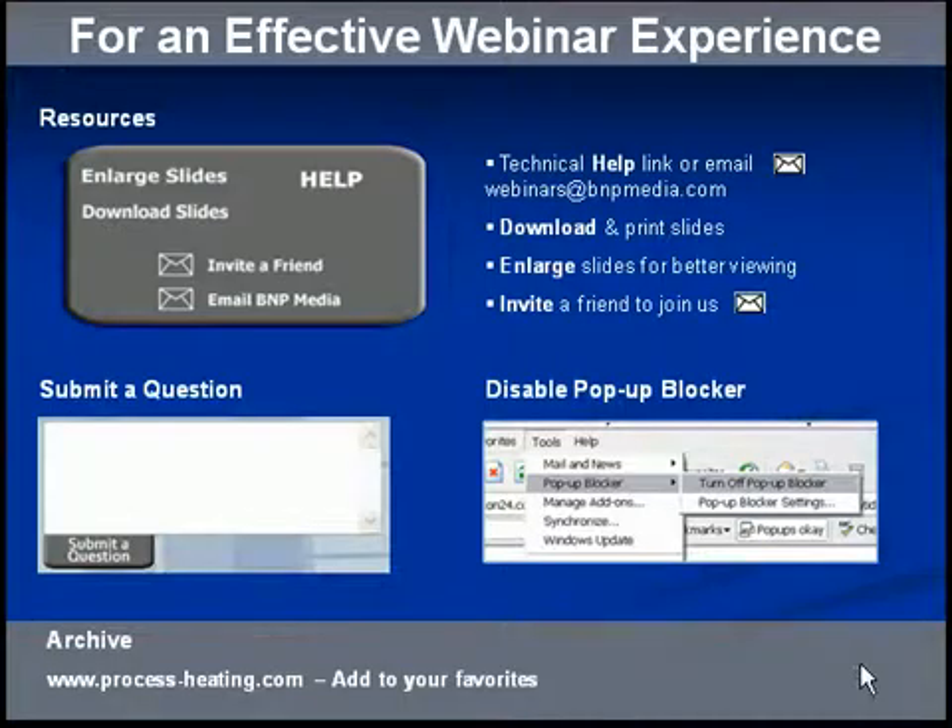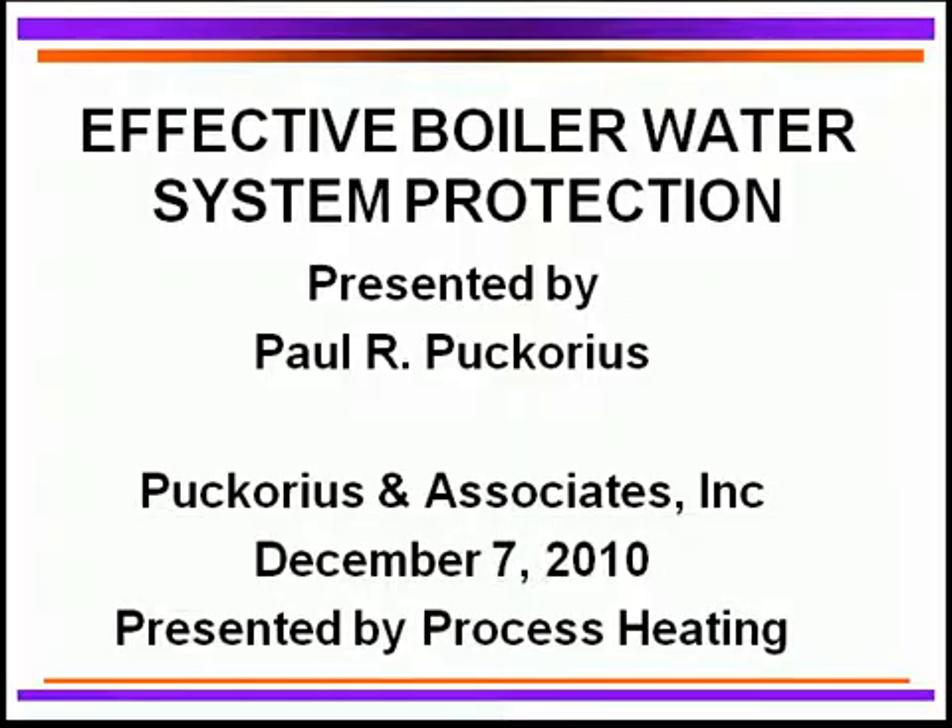And now, I'd like to turn it over to today's presenter, Paul Pecorius. Thank you very much, Linda. I'm looking forward to a nice boiler webinar and some practical guidelines and knowledge of how you can best protect your boiler system.